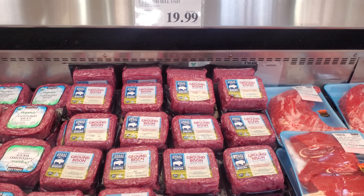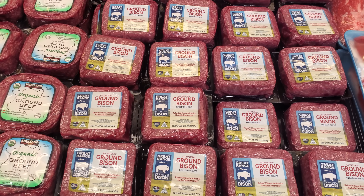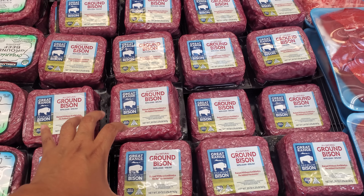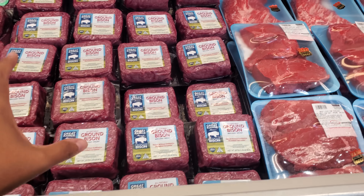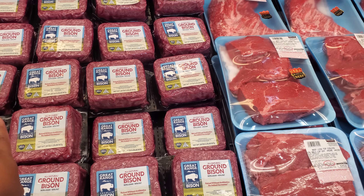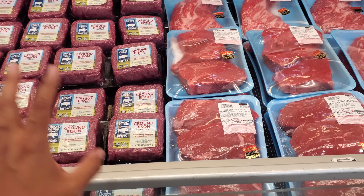The bison is $20, two and a half pounds, 90% lean. Bison is really good for you. If you want it in bulk, you need to go to the butcher — I wish they did that here at Costco. It's really good. My dog eats this every now and then. I splurge for him.